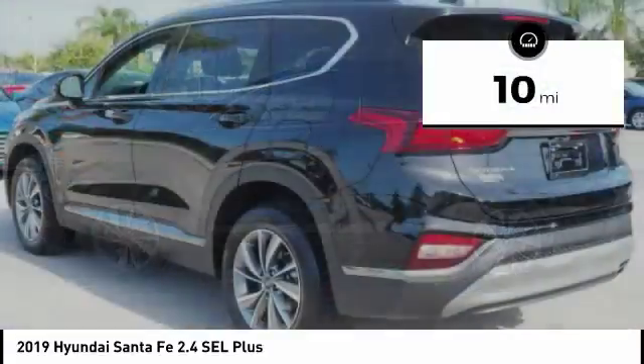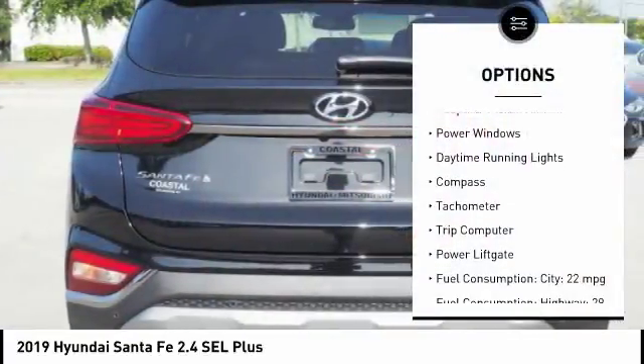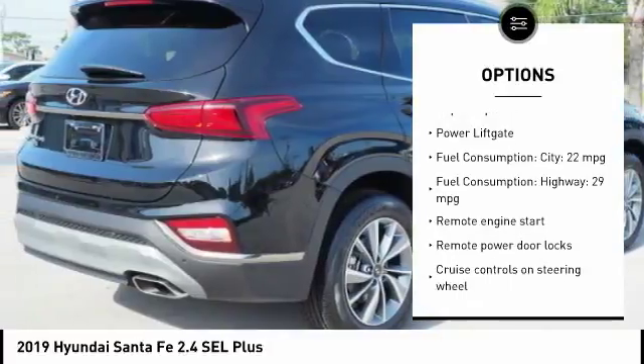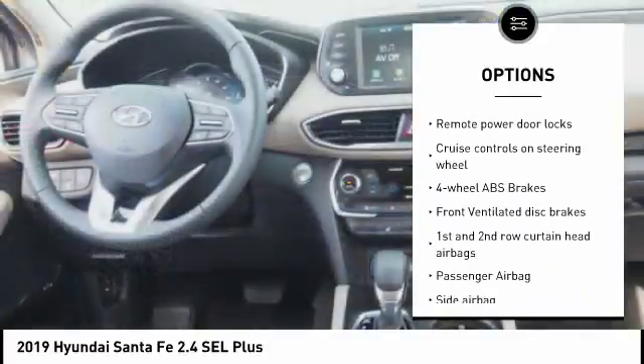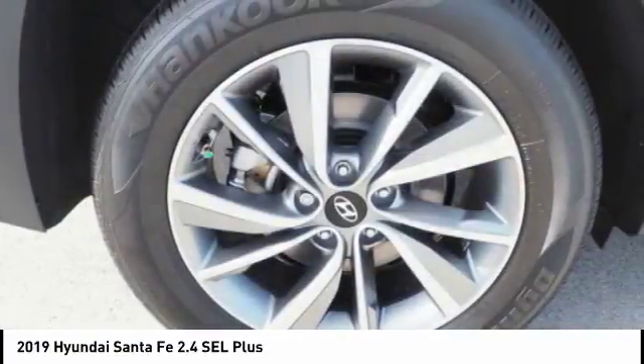This vehicle has less than 100 miles. Here are some of this vehicle's great options: remote engine start, power lift gate, stability control, Bluetooth, passenger airbag, driver airbag, anti-theft security system, tilt and telescopic steering wheel, fog lamps, and remote power door locks.